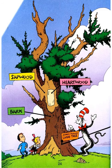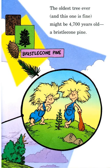This is your sapwood, this is heartwood, and this is your bark. The oldest known living tree might be 4,700 years old — a bristlecone pine.